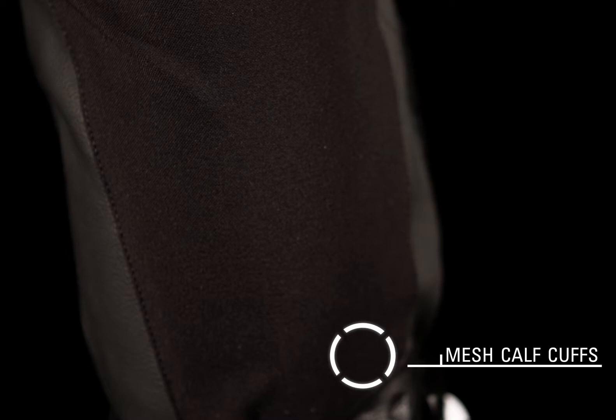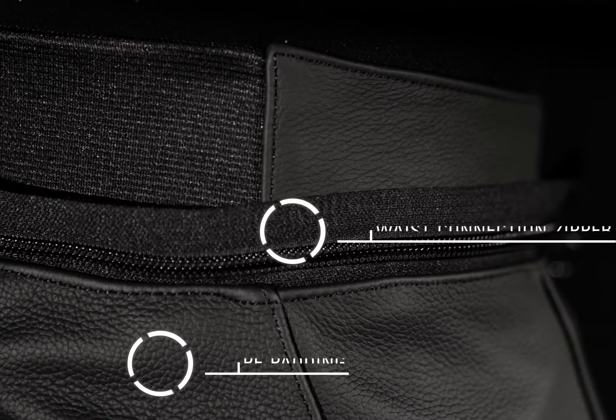Internal lining with stretch panel inserts work in conjunction with external flex zones, and contoured lightweight mesh calf cuffs enhance both fit and comfort. Integrated PE foam padding is located around the tailbone and hips for greater riding comfort.